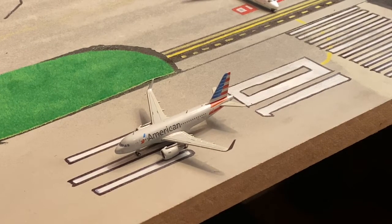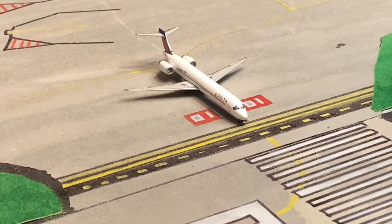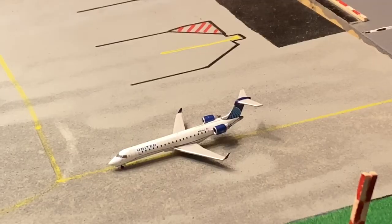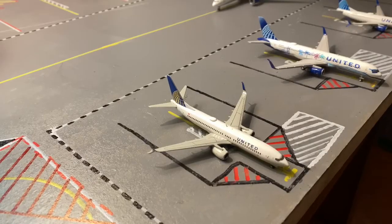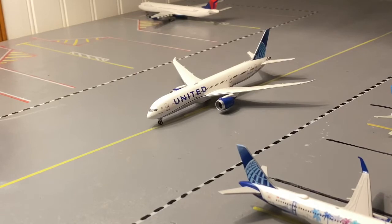Today he will be heading out to Dallas Fort Worth. Right here we have a Delta MD90 heading out to Atlanta. There we have a United Express CRJ550 heading out to Chicago O'Hare. Right here we have a United 737-800 heading out to Los Angeles. Here we have a United 757-200 in the Heart livery heading out to San Francisco. Right here we have a United 787-9 heading out to Newark.